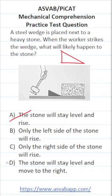Let's look at D. D says the stone will stay level and move to the right. What this says is that the wedge is just going to push the stone to the right, which is not true, because this stone is probably heavy enough for the wedge to go under it without needing someone to hold the other side of the stone down.